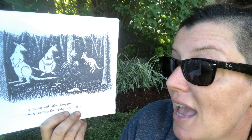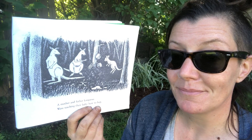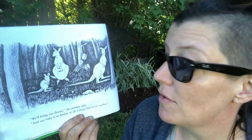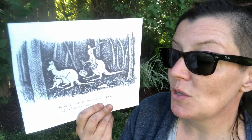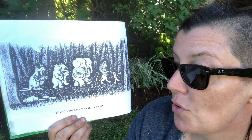A mother and father kangaroo were teaching their baby how to hop. 'We'll bring our drums,' the mother said, 'and our baby is no bother at all — I carry him in my pocket.' So the baby climbed into his mother's pouch, and the kangaroos came too, when I went for a walk in the forest.